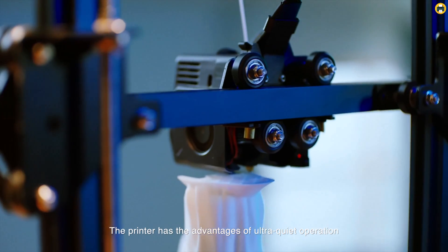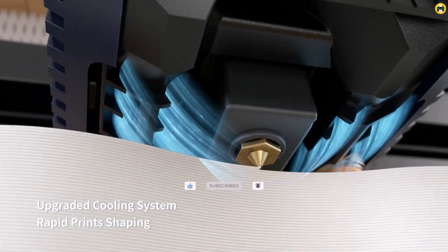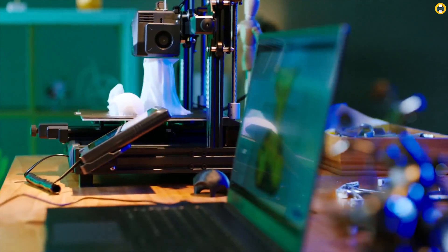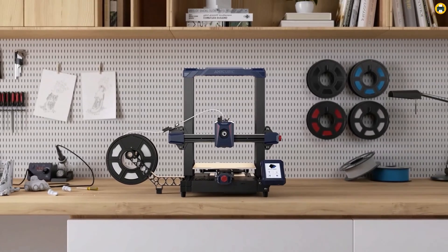Our video will walk you through the latest beginner-friendly models, focusing on ease of use, affordability, and quality output. We've done the research so you don't have to sift through the tech overload. Join us as we unveil the top 3D printers that make starting this futuristic hobby in 2024 not just exciting, but also incredibly easy.